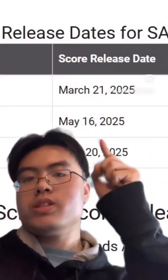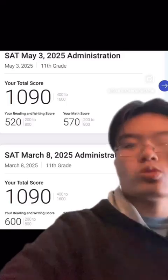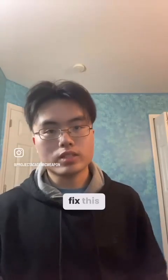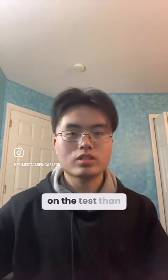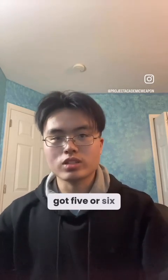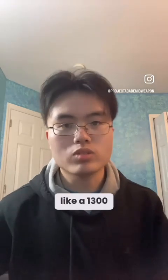With the May SAT scores released, I know a lot of you are frustrated with your score being way lower than what you expected. This is actually really common and I'm going to explain how to fix this. The only reason you thought you did so much better is because you got a lot more questions wrong on the test than you thought. I've seen students tell me they only got five or six questions wrong, then the score comes back and they actually missed 20 plus questions and end up with something like a 1300.